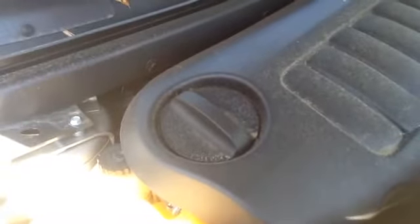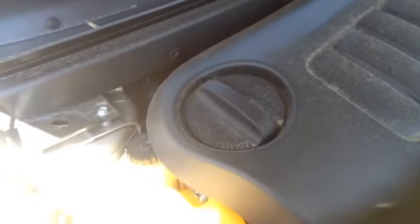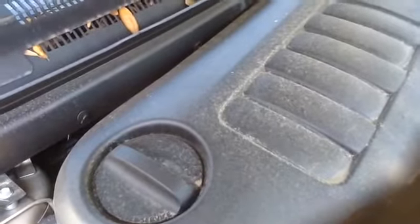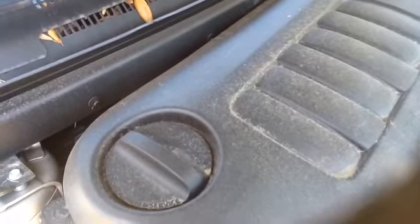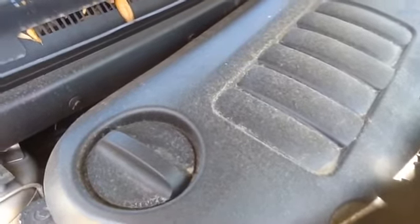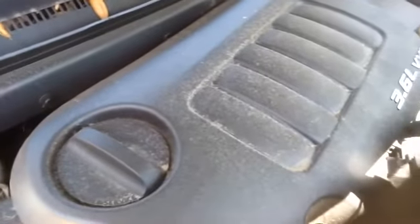We'll take a look at this 3.6. Once again, this is a 2012 Dodge Journey, stock number 16D19, with a 3.6. Thank you.